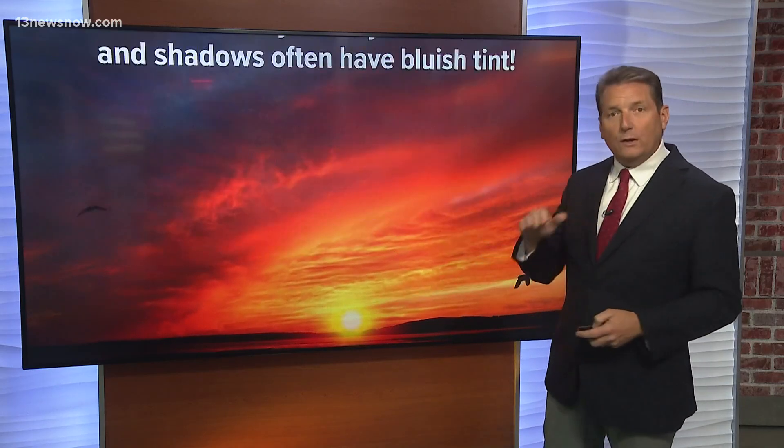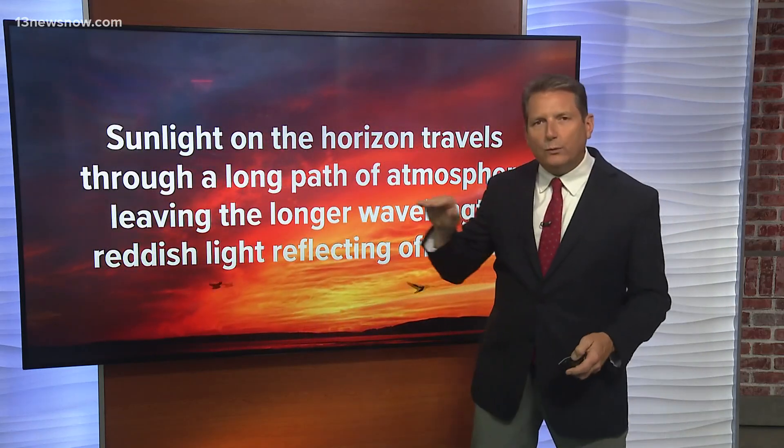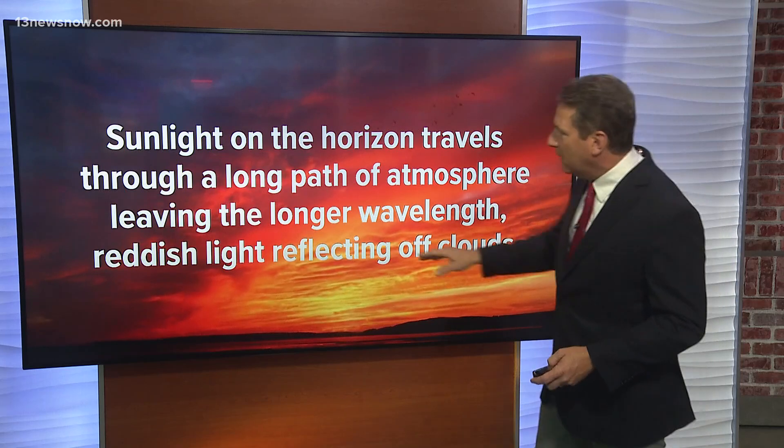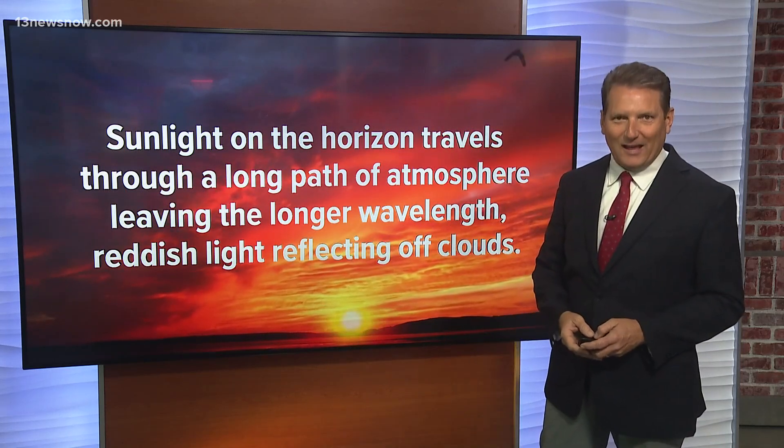When you have a sunrise or sunset, that sunlight on the horizon travels a really long path of atmosphere, leaving the longer wavelengths and reddish light reflecting off the clouds.